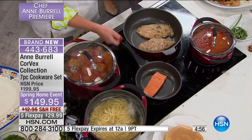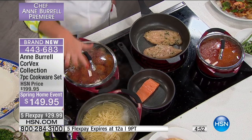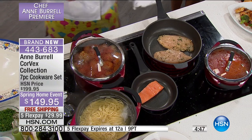Let's talk about cooking for a crowd. A lot of times people ask me: how do you cook for a crowd? It just seems like so much work. How do you get everything ready all at the same time? With these Corvex pans, with this technology that is only available here, it is not an issue anymore.